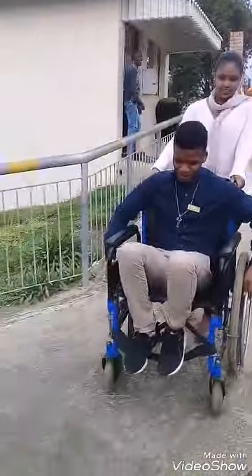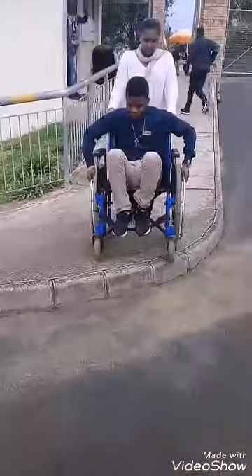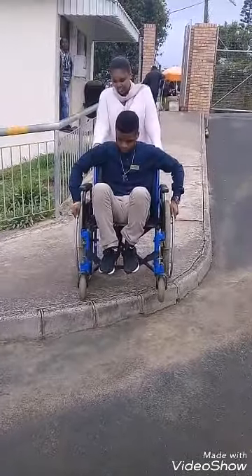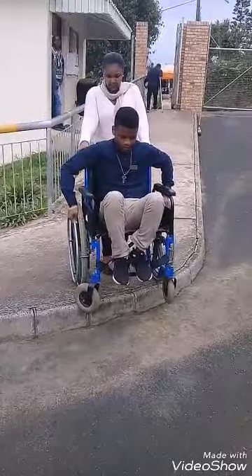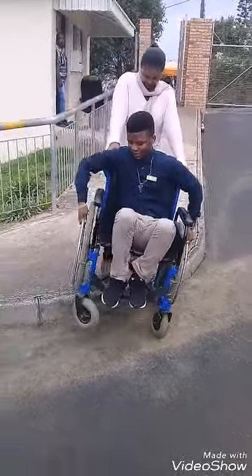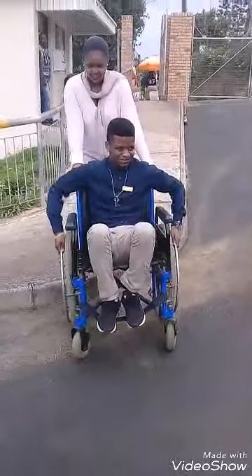The following video shows a paraplegic patient getting access to the clinic services. Here he is seen making his entrance to the clinic. He experienced a minor difficulty moving from the pavement to the driveway, but it worked better with some assistance.